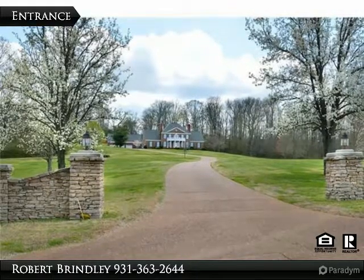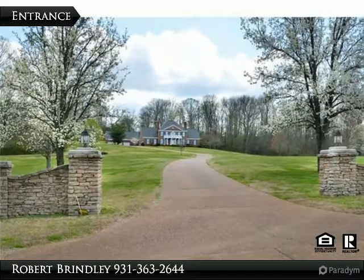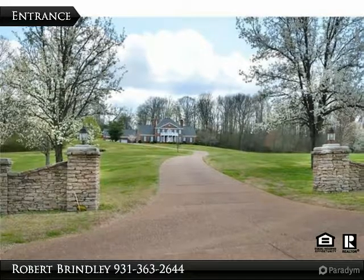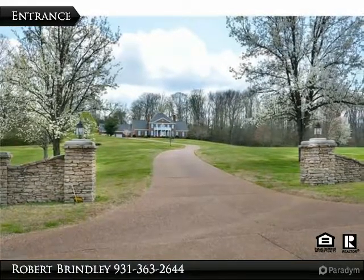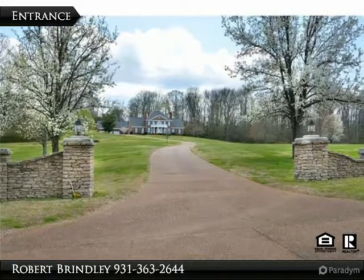This beautiful private home is located at 500 Chapel Road in Pulaski, TN. We look forward to hearing from you. Call us at First Realty Group in Pulaski at 931-363-2644. Let us show you why we are first for a reason.